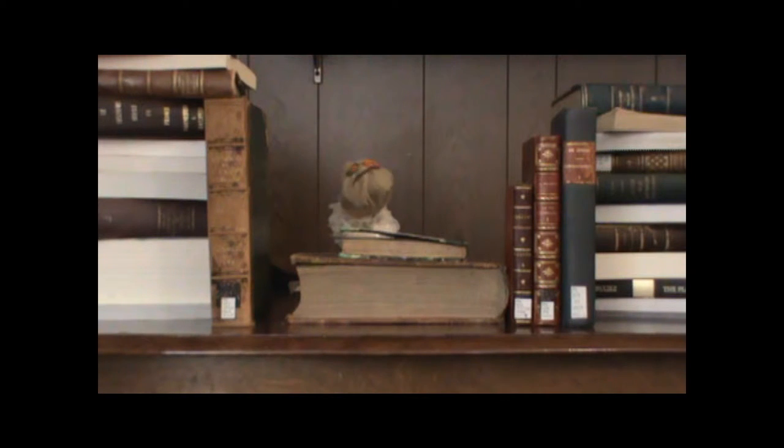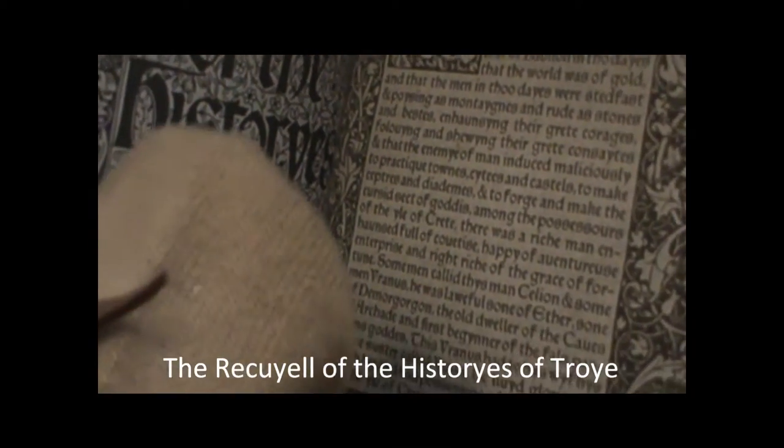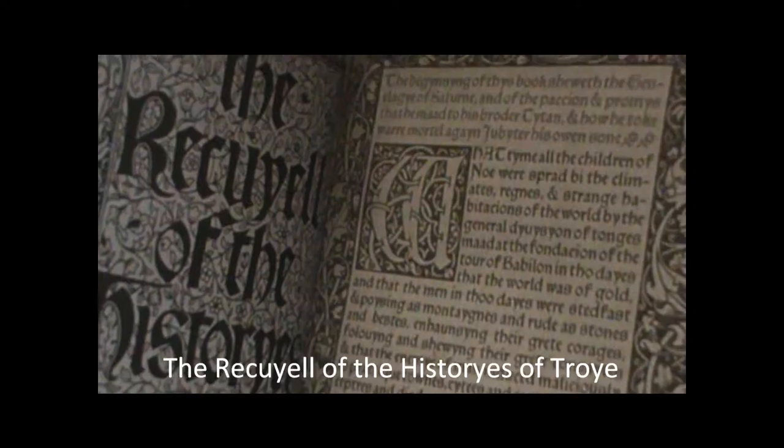Perhaps you should come over here and get a closer look. It's quite difficult for me to read, though. The typeset looks a lot like the old illuminated manuscripts that the monks used to copy down. What do you think?